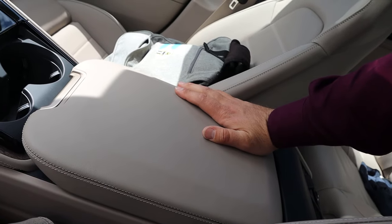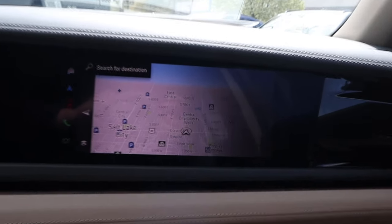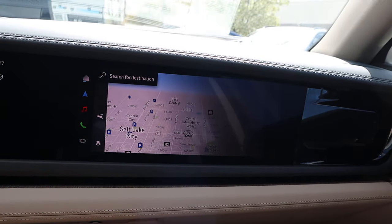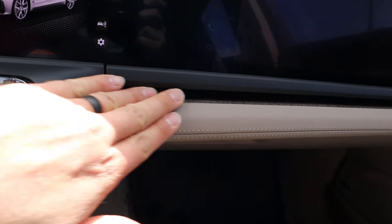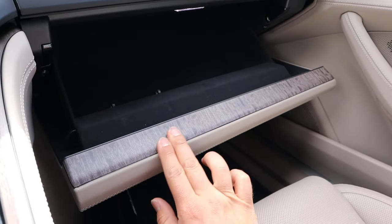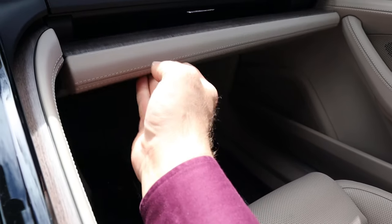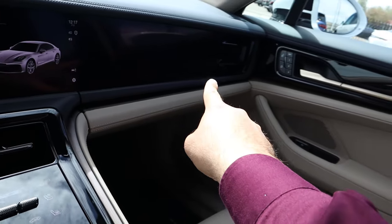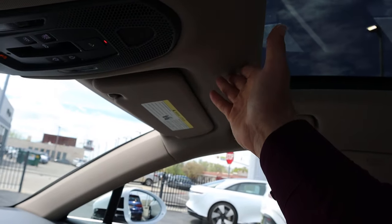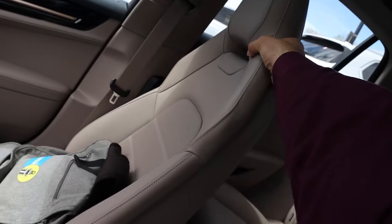Nice trim on top of the center console too. There is a passenger screen as well, so the passenger kind of gets their own infotainment system, which adds to the techiness of the Panamera. More really nice wood trim down below. You can see the wood trim a little better — they kind of hide it, which gives just the right amount of it. Really nice trim all across the dash. We do have another sunroof up front, and a cream colored headliner to match the seats.